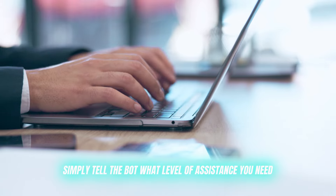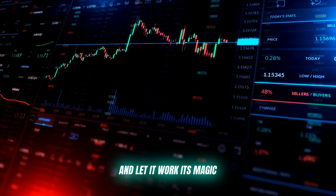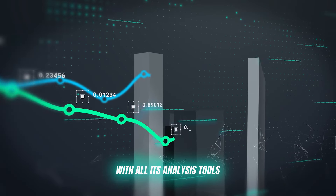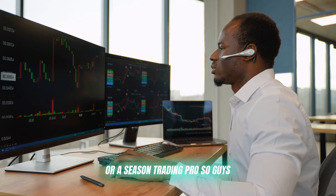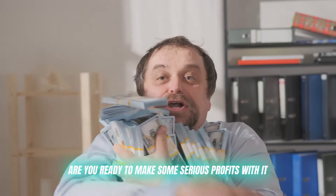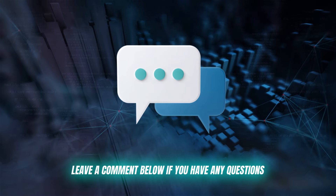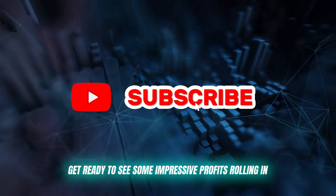Once you're all set up, simply tell the bot what level of assistance you need and let it work its magic — analyzing the markets, executing trades, and giving you a significant edge with all its analysis tools. This platform is a total game changer, whether you're a fresh crypto noob or a seasoned trading pro. So guys, are you ready to make some serious profits? Click on the link in the description below and start trading now. Leave a comment below if you have any questions, and hit that like button to show some love.